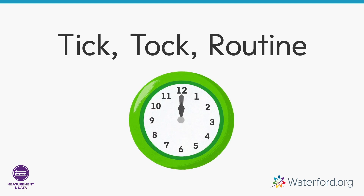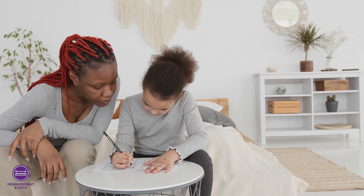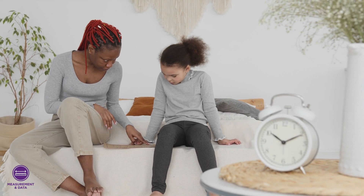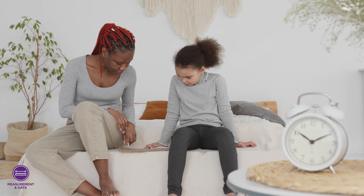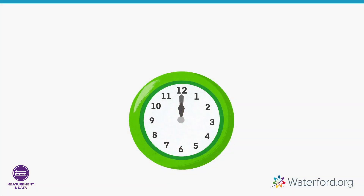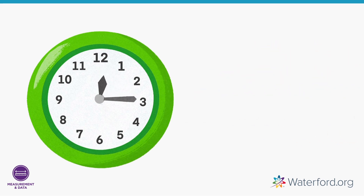Activity one: Tick Tock Routine. With your child, list all the important things your child does each day and include start times. Check the list throughout the day and study the clock together. This will help your child establish a routine and learn to tell time — for example, "We have lunch at 12 p.m. What do you do after lunch every day?"